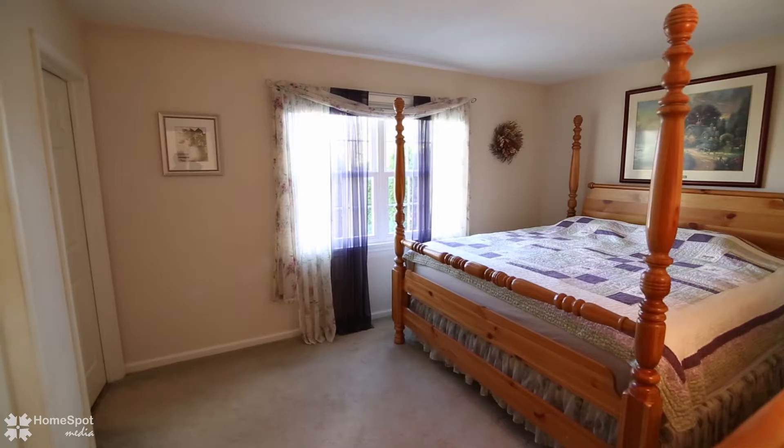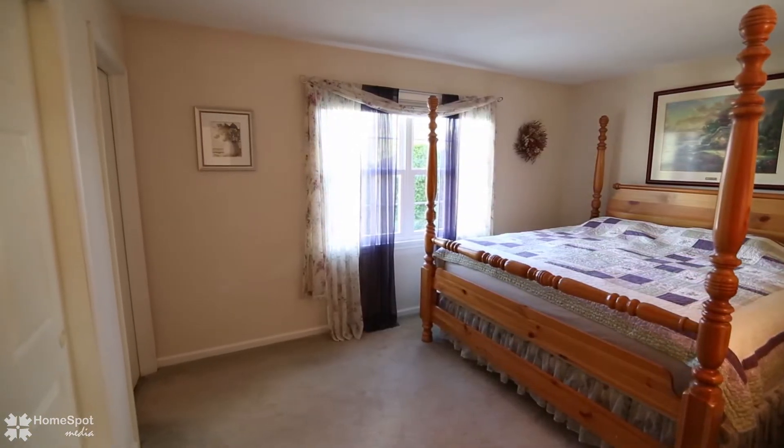The second floor has three spacious beds. There are two bedrooms and a large, fully remodeled bathroom.